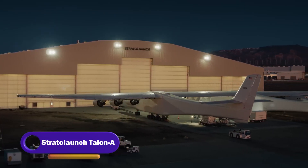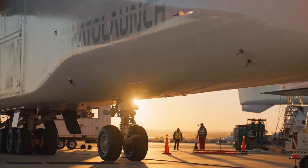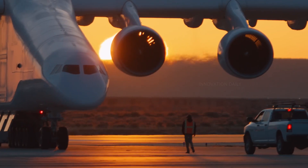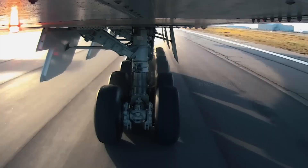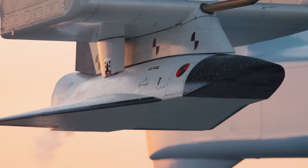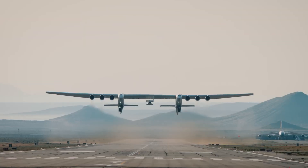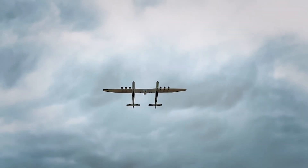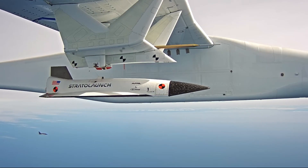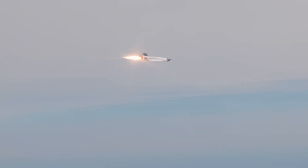Meet the Stratolaunch Talon, the cutting-edge hypersonic vehicle that's pushing the boundaries of aerospace technology. Developed by Stratolaunch, this incredible aircraft is designed to reach speeds of Mach 6, making it a game changer for testing and deploying new technologies at hypersonic velocities. The Talon is an autonomous, rocket-powered vehicle launched from the massive Stratolaunch carrier aircraft known as Roc. This unique air launch system allows the Talon to perform multiple hypersonic test flights, gathering valuable data on high-speed aerodynamics, propulsion systems, and thermal protection, with advanced sensors providing real-time data transmission during flight.